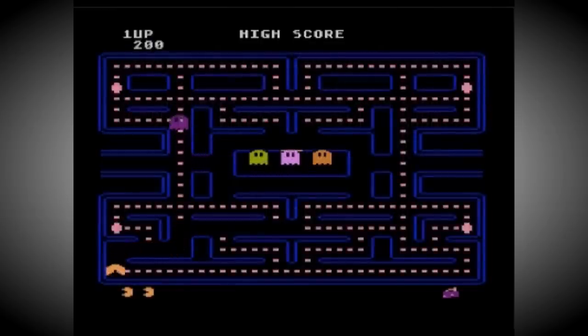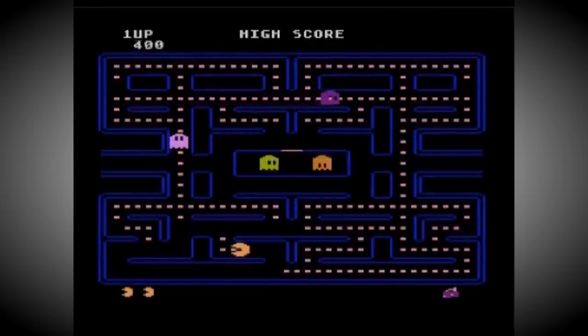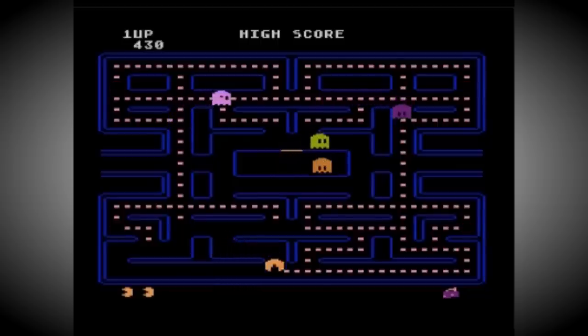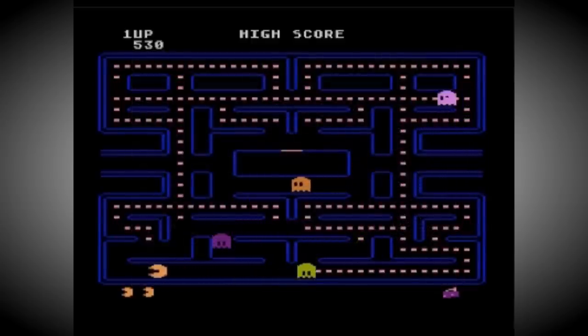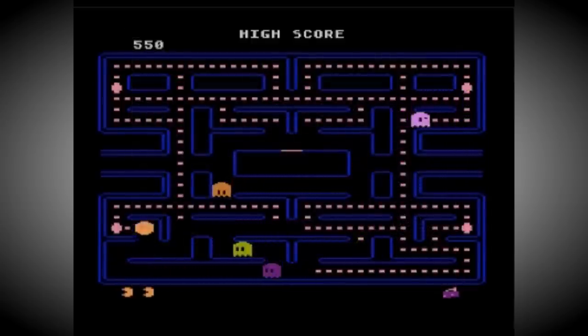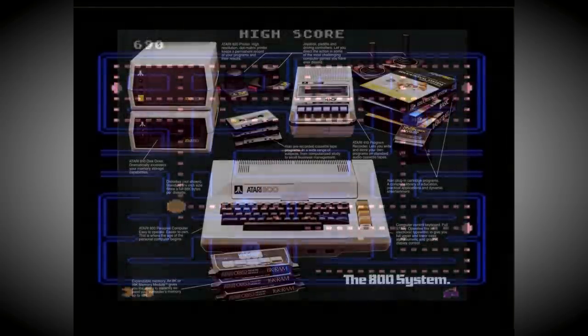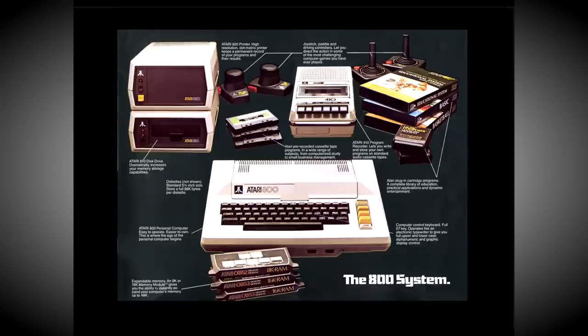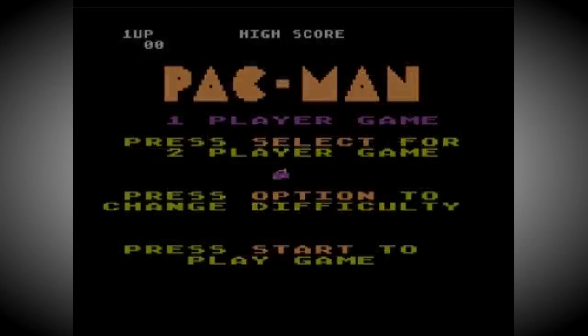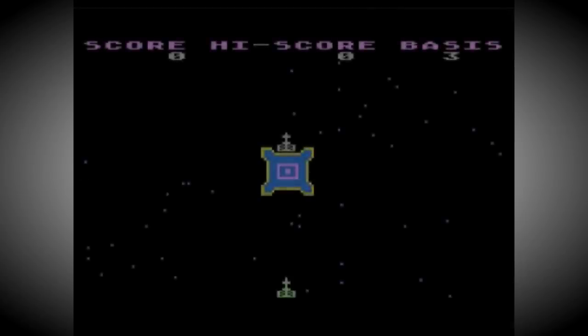This was not only the first time somebody had created an expansion slot that could be used in this way, it was also the first time a company had developed a standardised system that every third-party producer of peripherals would have to use. This did mean that Atari computer add-ons were often more expensive than their counterparts for other computers, but the advantages of this system definitely meant the extra cost was worth it. For instance, just compare the speed of loading disks on the Atari computers to some other home micros of the era, particularly the Commodore 64.